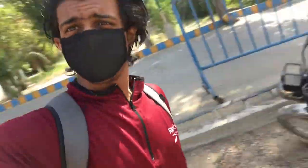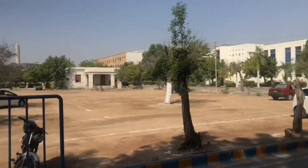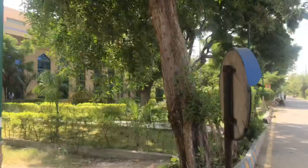What is up, it's your boy. Today is gonna be like a vlog where I give you a tour of my campus. My campus is pretty big, and if you're applying for a medical university or college, it's probably one of the best.